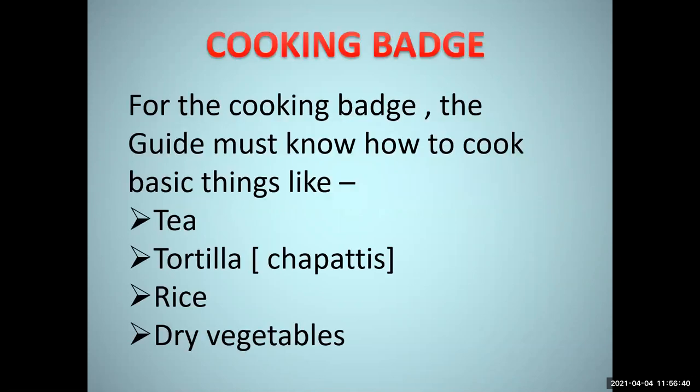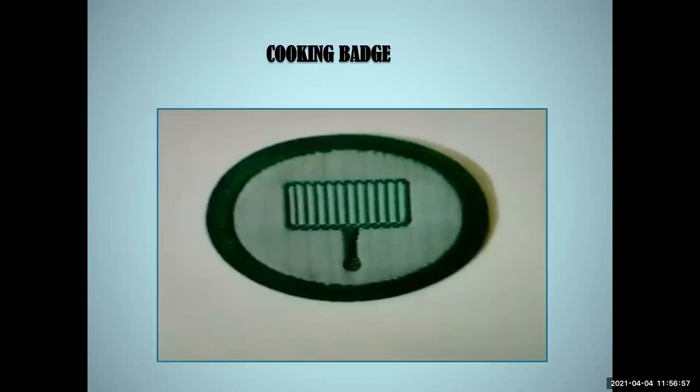First, we have the cooking badge. For the cooking badge, the guide must know how to cook basic things like tea, roti which is chapatis, rice, and dry vegetables. These are the four main things which we need to qualify for the cooking badge. This is how the cooking badge looks like — it's sort of a pan in a circle. All the badges we collect are placed in the sachet which we have been given by the school authorities.